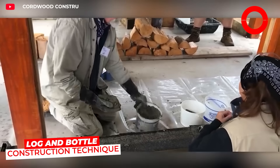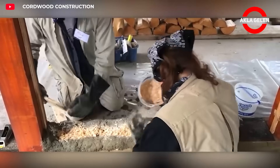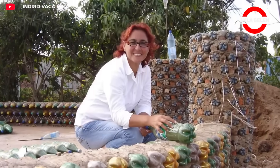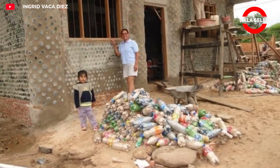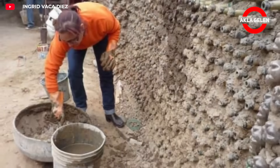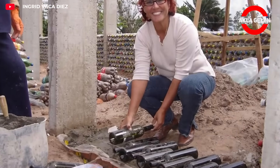This system is a construction technique that uses logs and bottles as wall materials, offering an environmentally friendly, energy efficient, and economical alternative. Here, logs are used in addition to bottles. However, Ingrid Vaca-Diez, a well-known teacher and activist in Bolivia, is building a house entirely from plastic bottles. In this method, used plastic bottles are collected and filled with sand, soil, and sometimes construction debris, making them like solid bricks. These bottles are stacked like traditional brickwork and secured by adding cement, lime mortar, or mud between them.